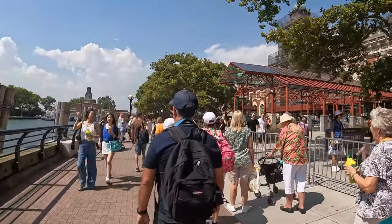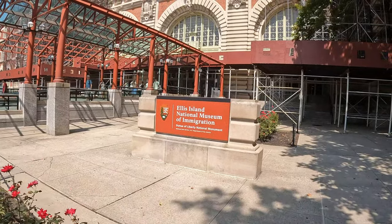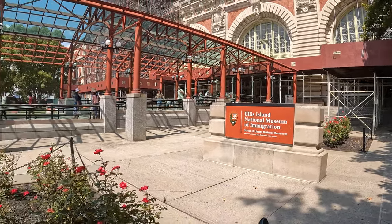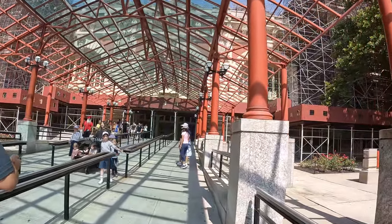This area is Ellis Island — the Ellis Island National Museum of Immigration. This is my entrance to the museum.